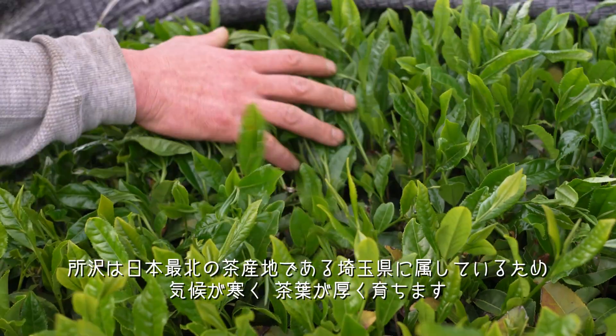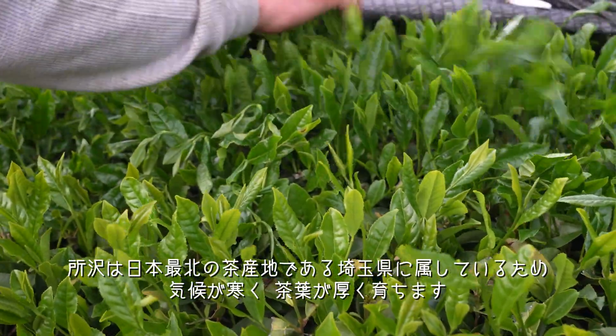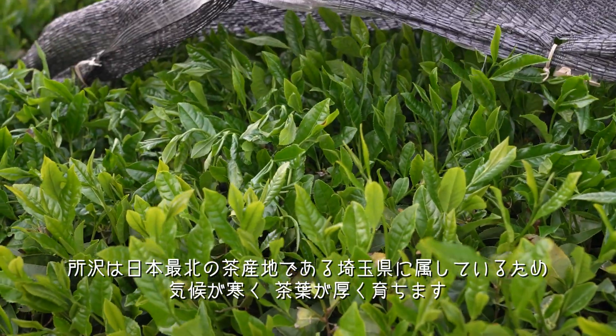Being a part of Saitama, one of the most northern tea-growing regions of Japan, the climate in Tokorozawa is colder, and tea leaves grow thicker.